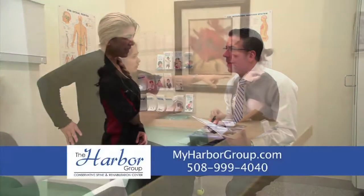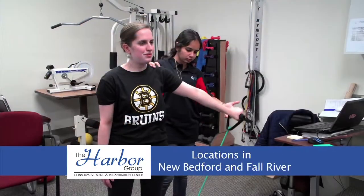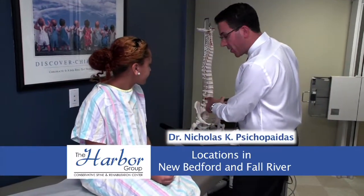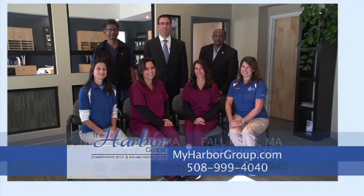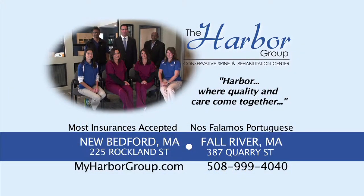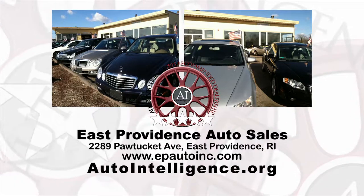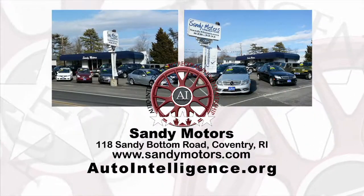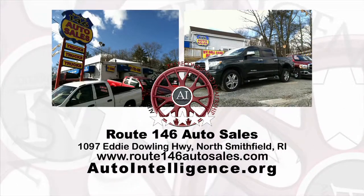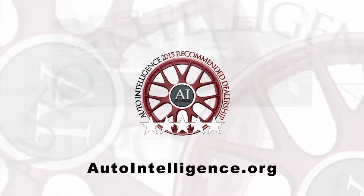Are you among the thousands in the New Bedford and Fall River area suffering with headaches, neck pain, or back pain? At the Harbor Group, Dr. Psychopatis and his team provide an expert physical, orthopedic, and neurological assessment using digital X-rays, all onsite, with a true one-on-one doctor-patient relationship. The Harbor Group delivers chiropractic, physical therapy, and medicine. Shopping for a used car just got easier thanks to Auto Intelligence — a list of five-star recommended pre-owned dealerships in Rhode Island evaluated by a 15-point test of reputable business practices. Find it at AutoIntelligence.org.